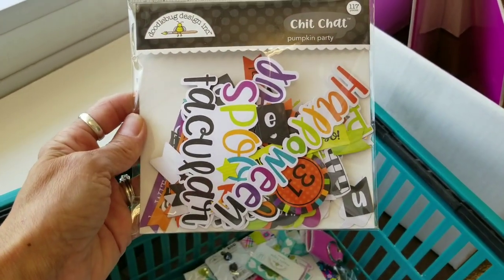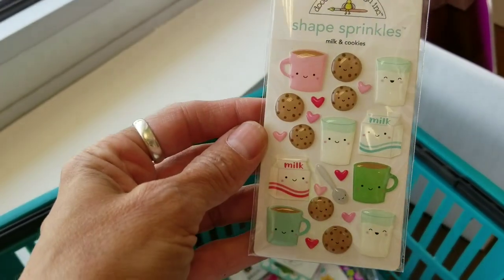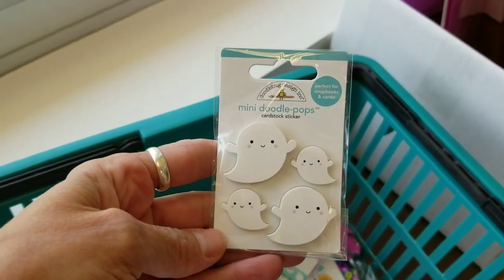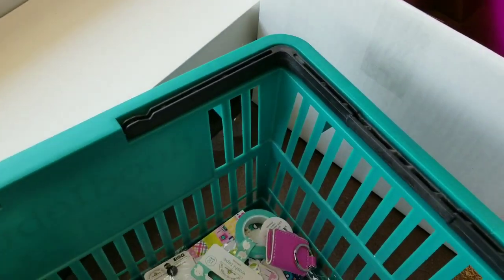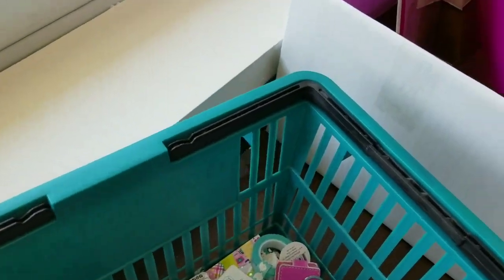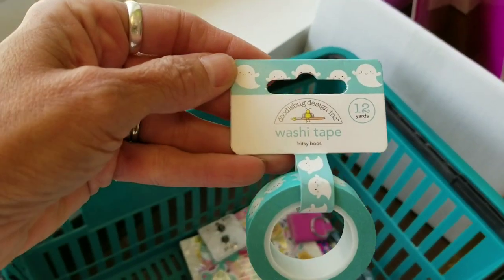More Halloween stickers — these are the enamel eyes, and these are the chitchat, which are the cardstock pieces for the Halloween line. Enamel candy corn — aren't you just seeing how cute these things are? This is the milk and cookies — we've got doodle pops and ghosts, and these are really cute round sequins.